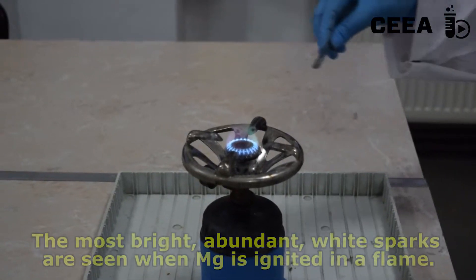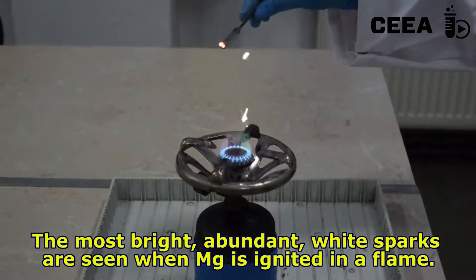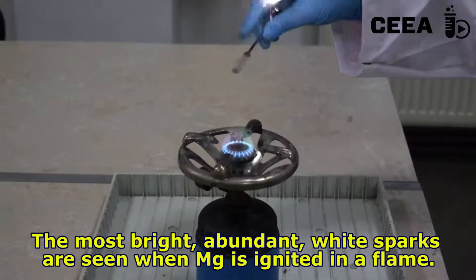The flash that occurs when magnesium dust reacts with oxygen in a flame shows the highest reactivity of all the metals used.